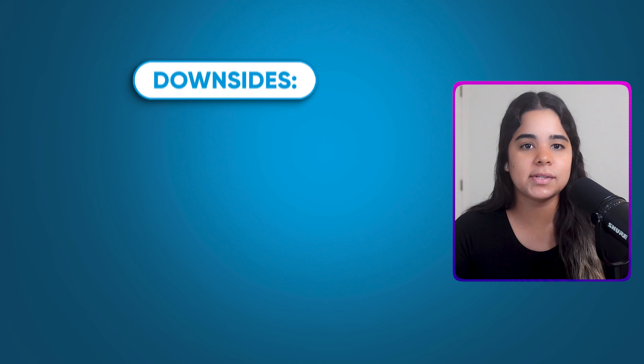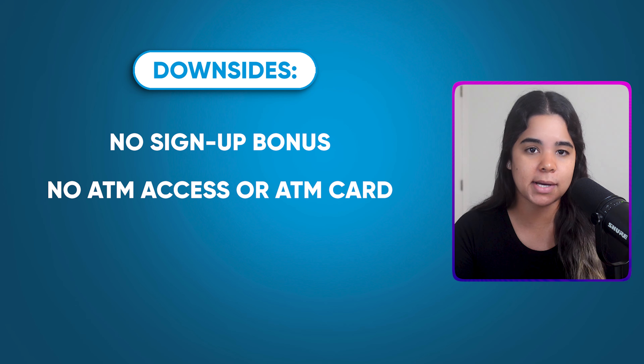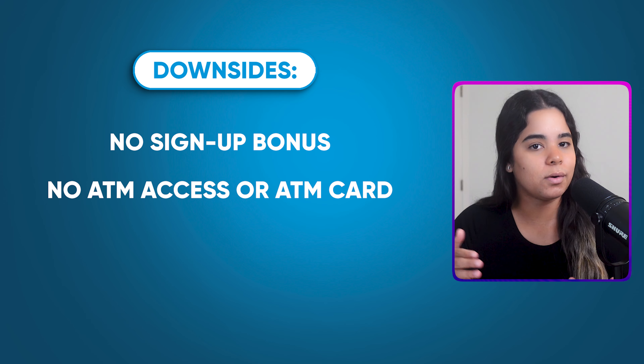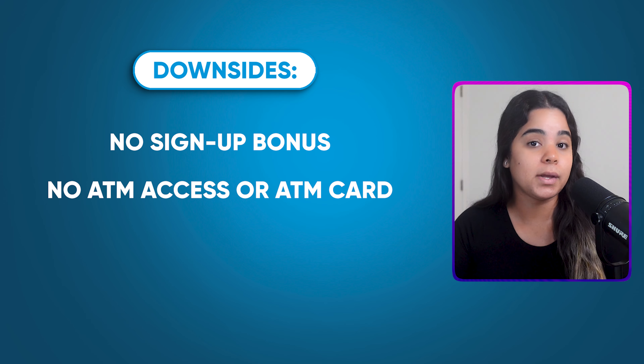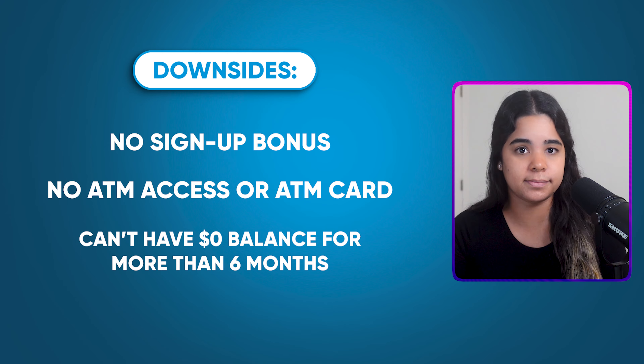Going back to the savings account, the downsides are that there's no sign-up bonus, no ATM card or ATM access, and although there are no monthly fees or minimums, there are some rules you must follow or Amex may freeze or close your account — one of them being that you can't have a zero balance for more than six months. Besides that, the Amex high yield savings account is a great option for anyone looking for a simple high yield savings account that earns a competitive interest rate.